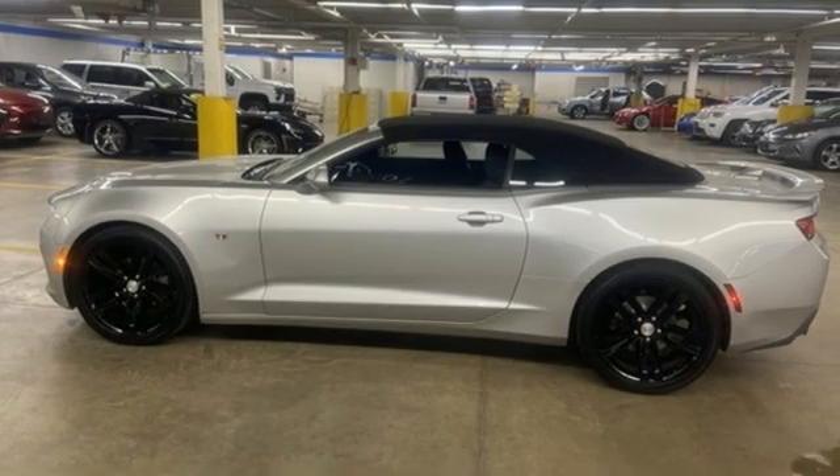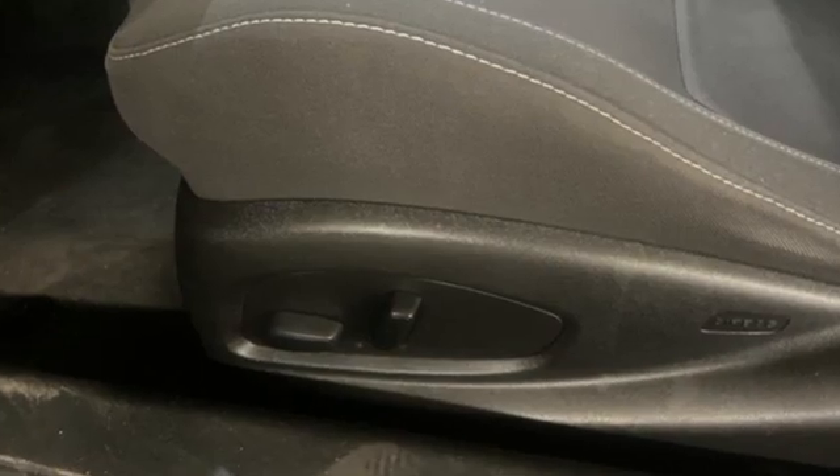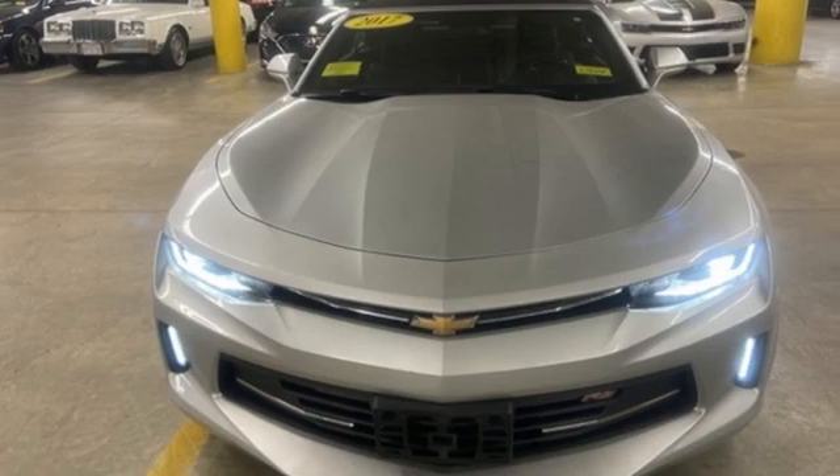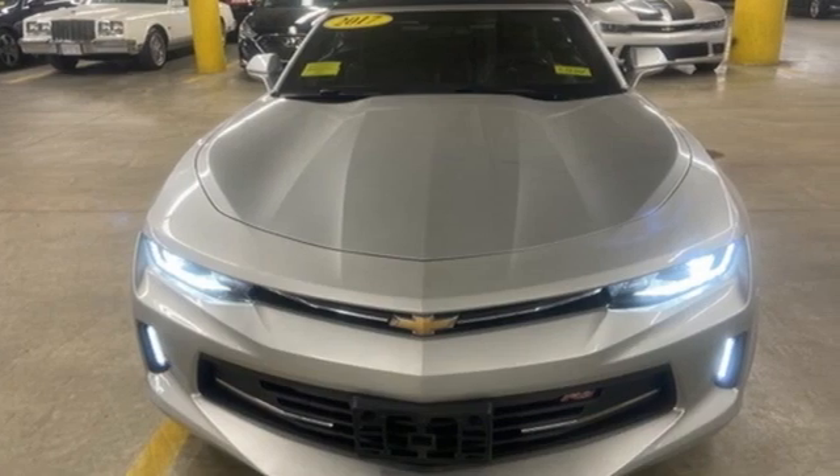Automobile notes: all of the Camaros we drove had crisp turn-in and linear steering response. Chevy, 100 years of icons. You'll never know until you try.